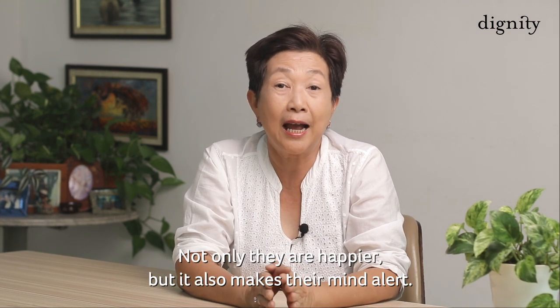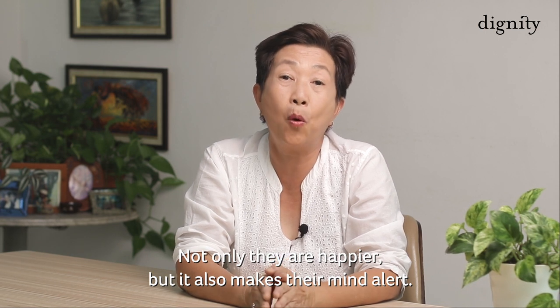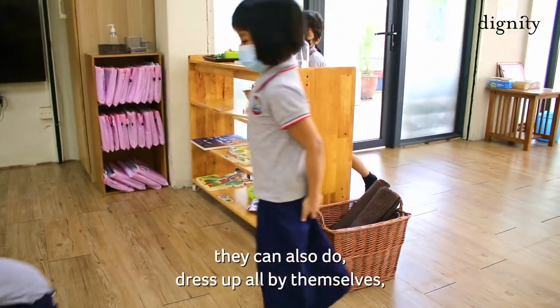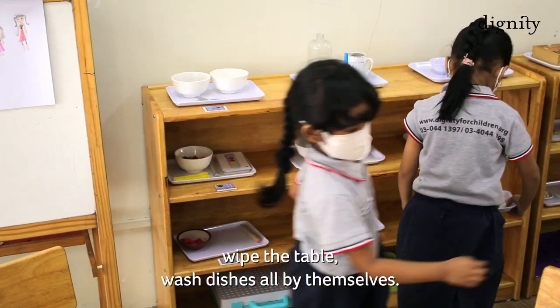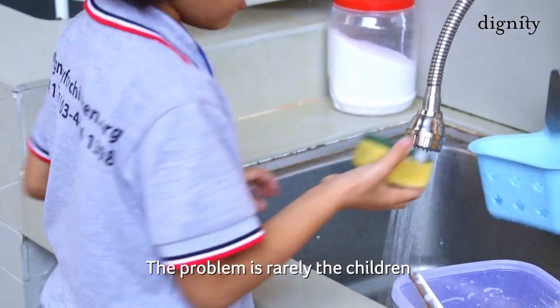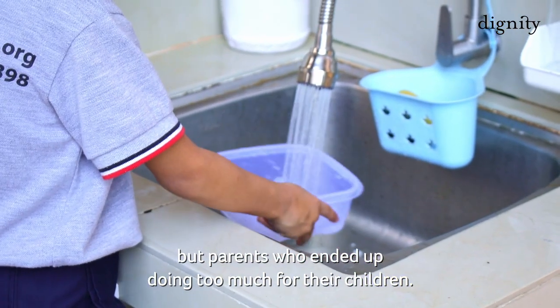Not only are they happier, but it also makes them more alert. If they can put on shoes all by themselves, they can also dress up by themselves, wipe the table, wash the dishes all by themselves. The problem is rarely the children, but parents who end up doing too much for their children.